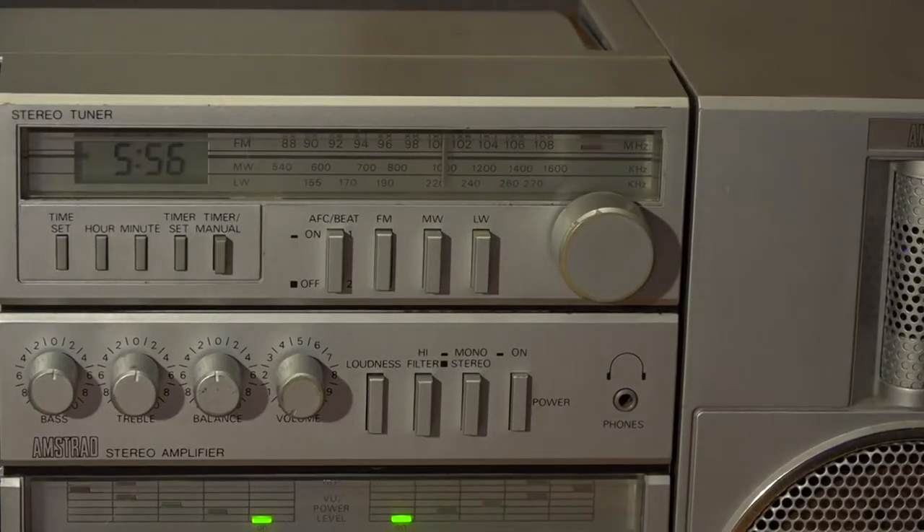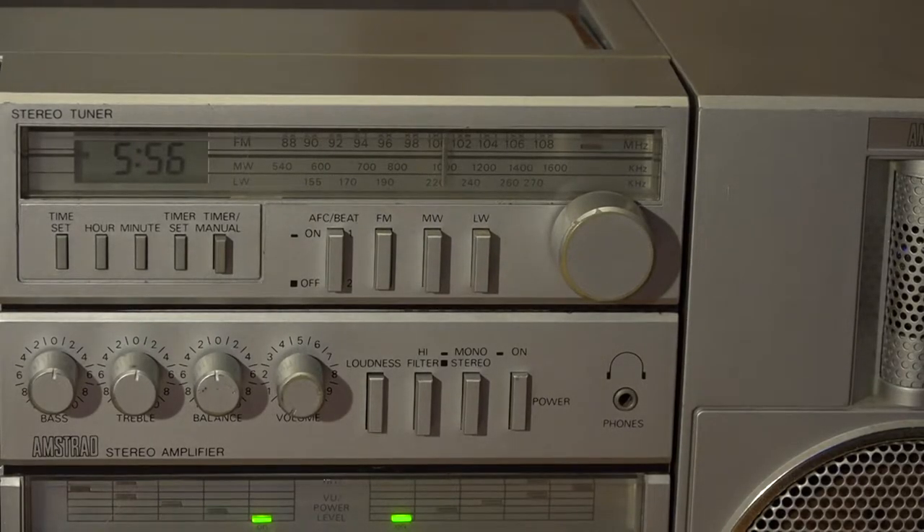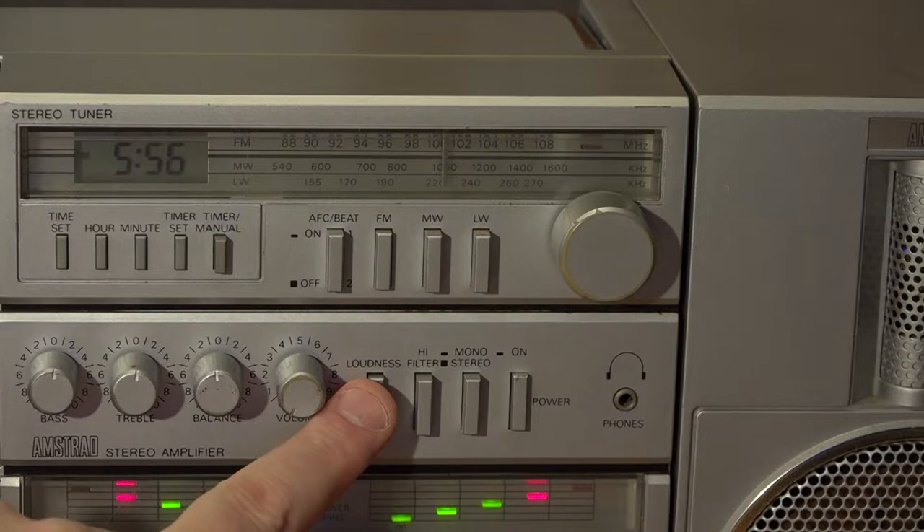If we look at the top level of controls, it gives the impression of it being like a micro hi-fi system, which in many ways, when it's plugged in, it becomes. Starting on the bottom row, you have all the standard controls you would expect: bass, treble, balance, volume. You've then got the loudness control, which in effect is like a bass booster. You've got a high filter, which is basically like a way of getting rid of hiss.